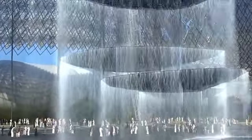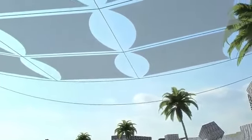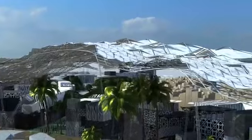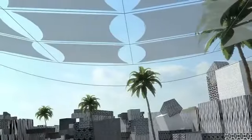To experience the expo's commitment to sustainability, all visitors have to do is look up. The iconic shade structure that covers much of the site is made of photovoltaic fabric and is part of the plan to generate at least 50% of the expo's power on site.